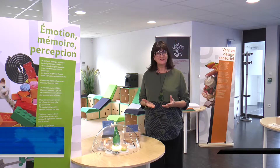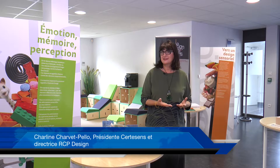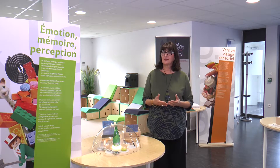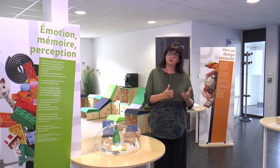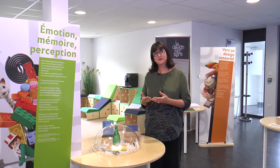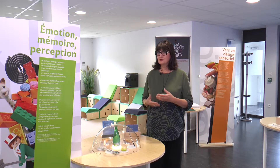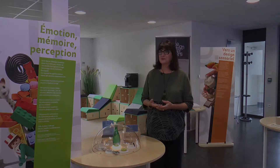Ce projet d'exposition, le design fait sens, est né d'un rapprochement entre centre science et certes sens en particulier, et de toutes les initiatives autour du sensoriel et du design sensoriel. C'est une manière, maintenant que nous avons beaucoup travaillé pour les industriels, de montrer d'une manière pédagogique, vulgarisée, ce que sont les technologies du sensoriel.